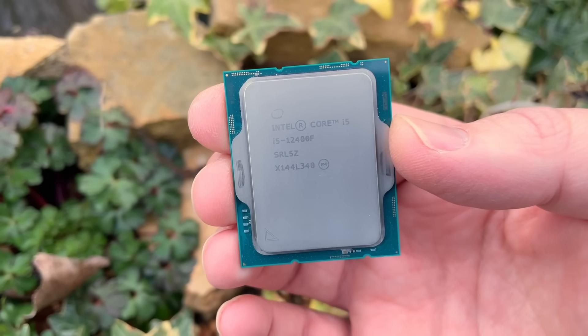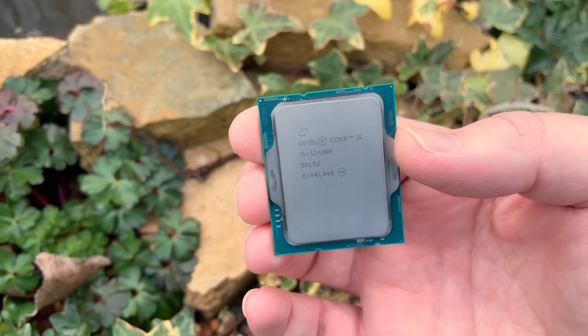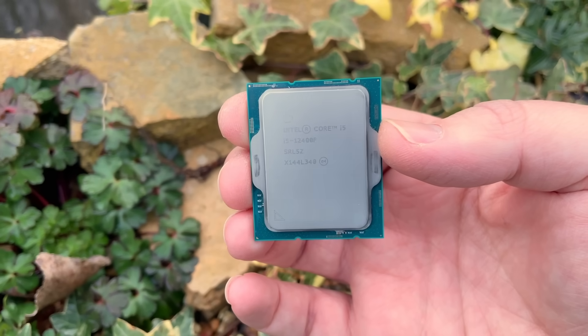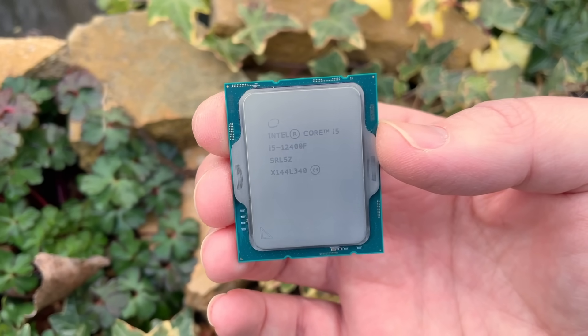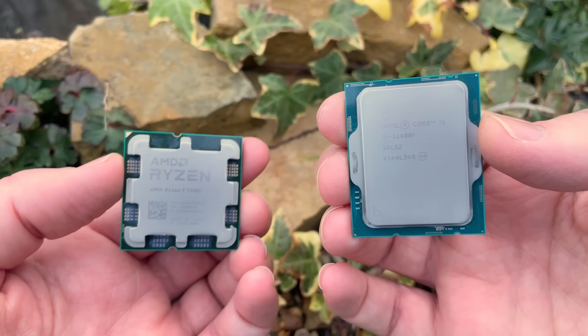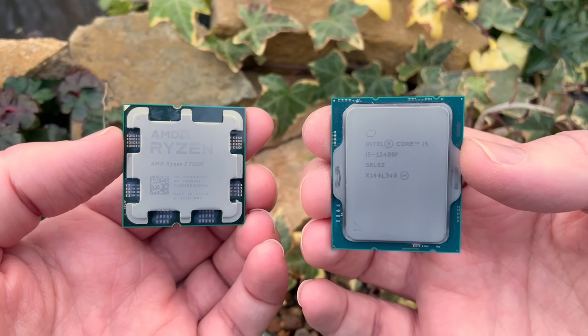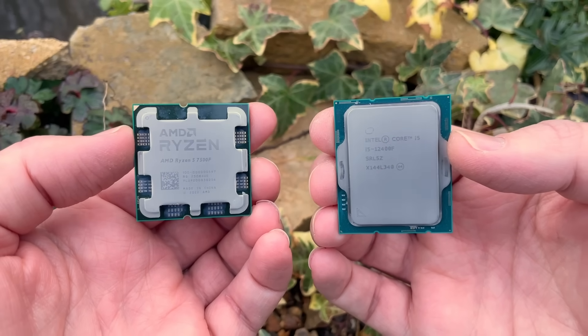I've seen a few 7500F and 13400F comparisons, but here in the UK it seems like where available the 7500F and 12400F sit closer in price, and as someone who has just made the switch from the Intel chip to the AMD offering, I wanted to talk about my experience in doing so while discussing how the two stack up against each other.